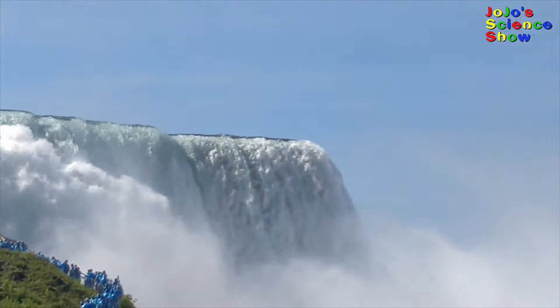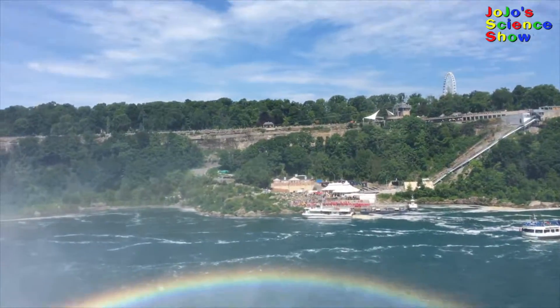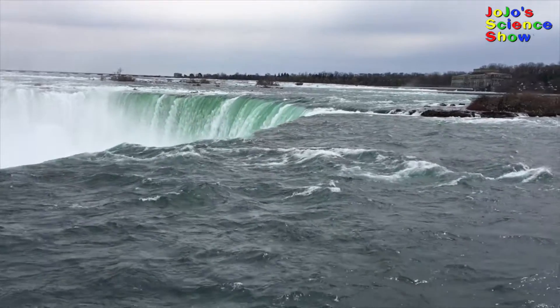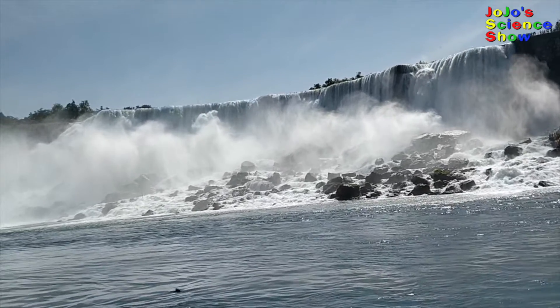I wanted to make this video to show you about hydroelectric power and show you some rainbows. Did you know that Niagara Falls is actually made up of three different falls? The Horseshoe Falls, the Bridal Falls, and the American Falls.